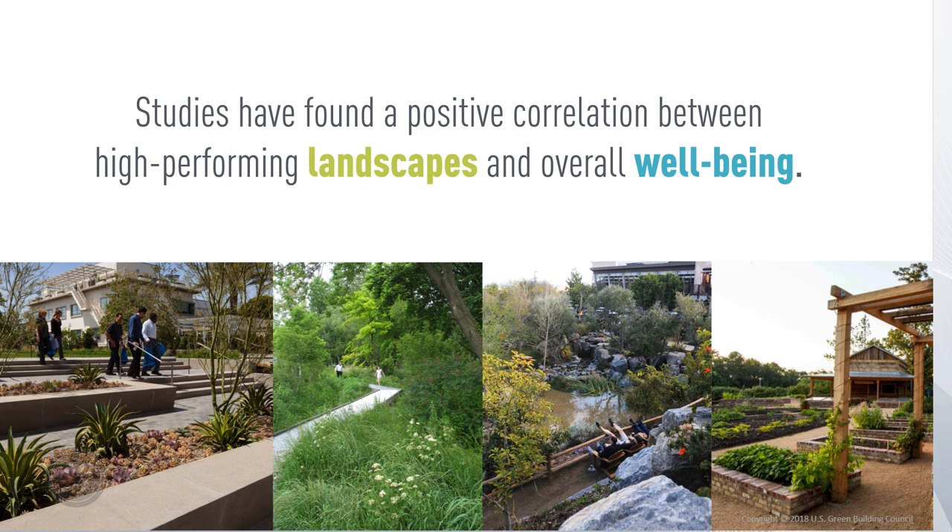The people using the site every day are truly the ones who benefit from Sites certification. Sites-certified projects have better air quality, improved human health and well-being, and increased general productivity rates. To make parks, schools and offices places where people feel good and perform well, a selection of strategies that promote efficiency and conservation must be balanced with those that address the needs of site users and promote well-being.